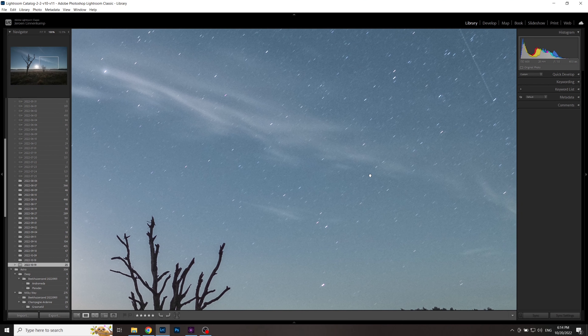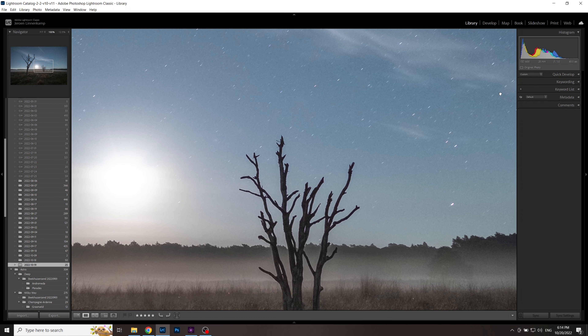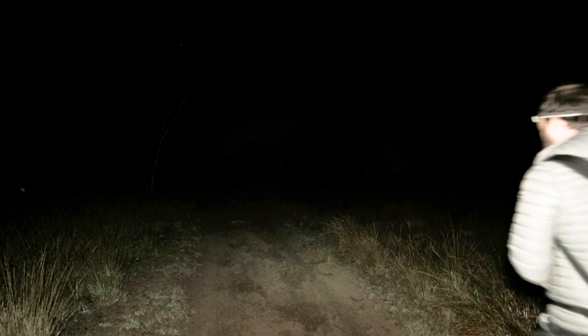I did try to make that moonscape but somehow I totally forgot that the 500 rule also applies for a moonscape, so my stars trailed. The foreground I imagined for Orion turned out pretty good actually, and I'll show you in a minute.